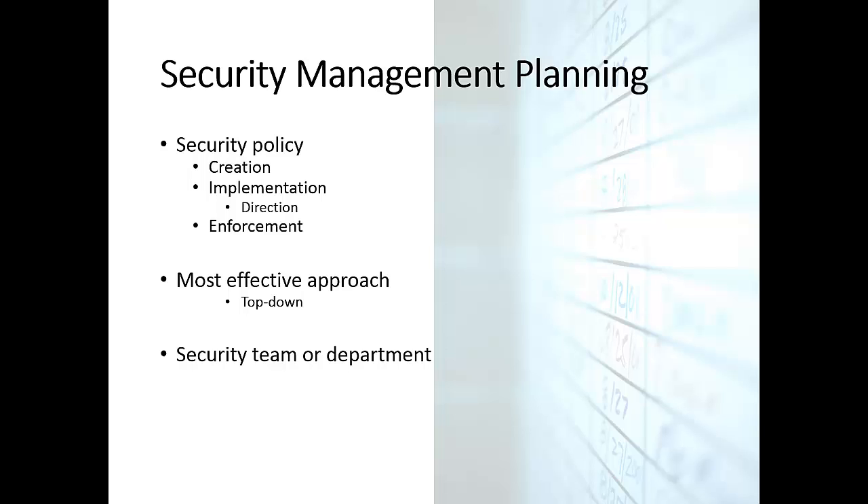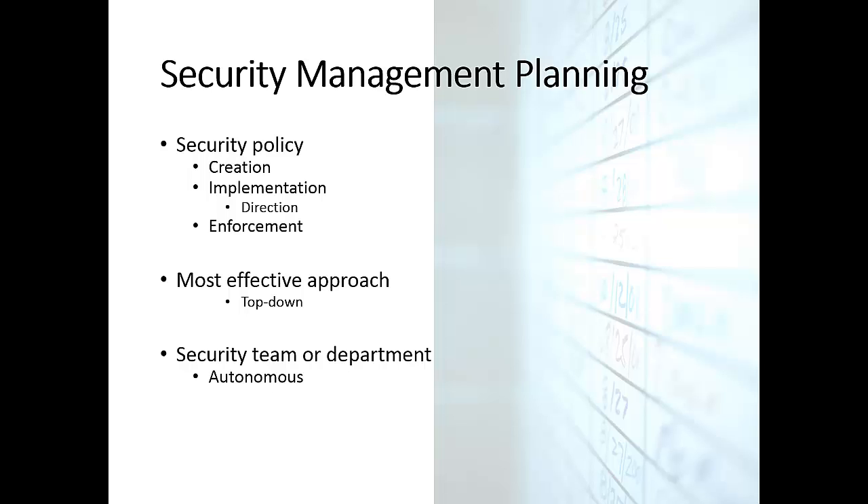The security team or department enforcing security management planning or security policies has to be autonomous to be effective, and should be led by a designated chief security officer reporting directly to senior management. This way, it can be free from many politically motivated activities in the organization.